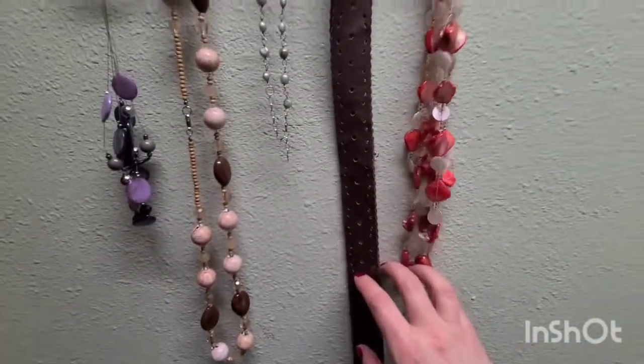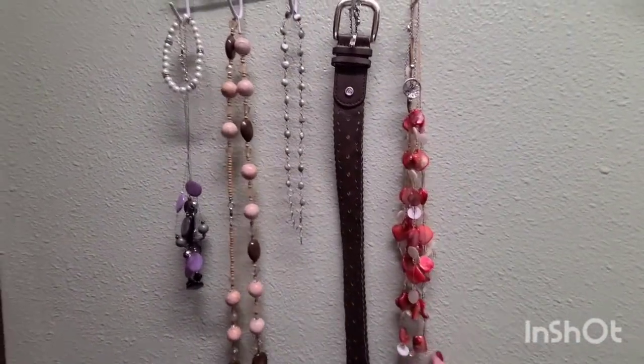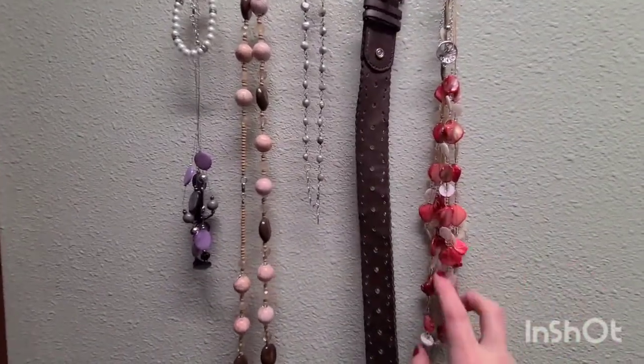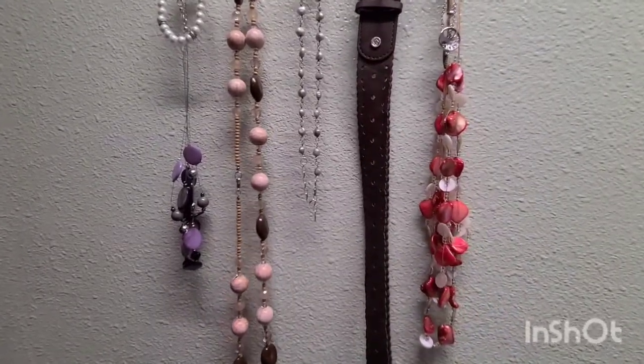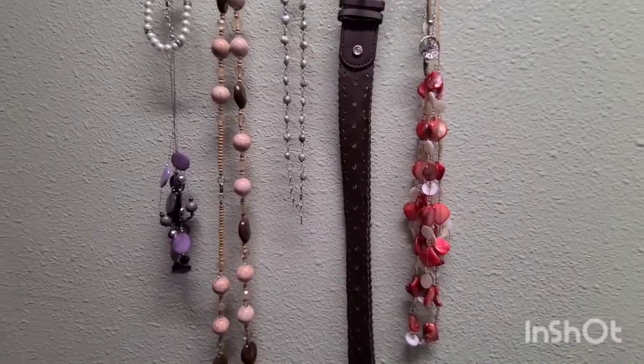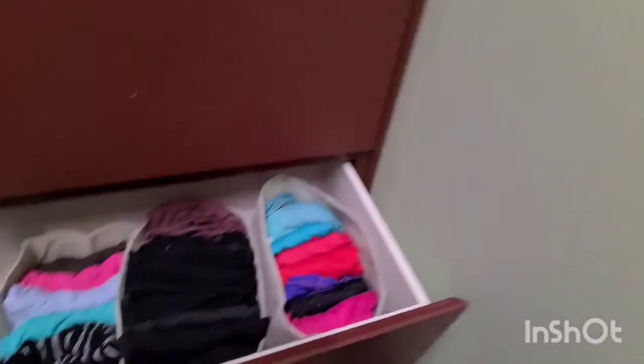I do enjoy having some jewelry — I feel like some pieces are missing so I don't have a ton right out. I always like having a good belt and some jewelry to just accessorize your outfit. That is my simplified clothing right here.